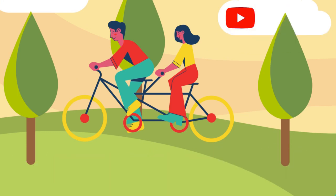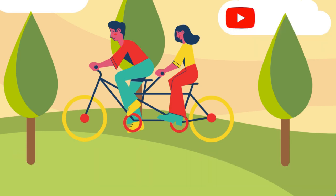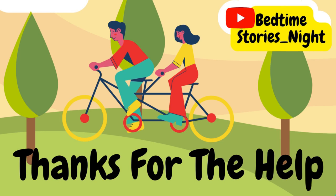Do you hear that sound? Vroom! Vroom! Vroom! A bright orange truck is running along the road. It sings songs and carries a lot of good things for children.